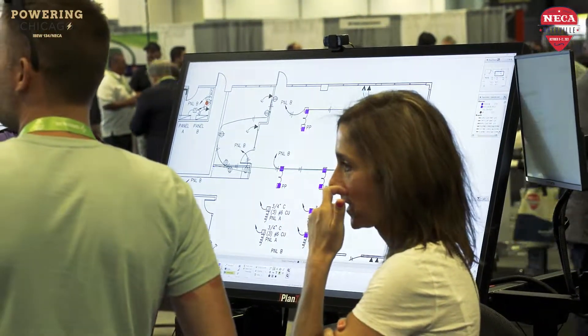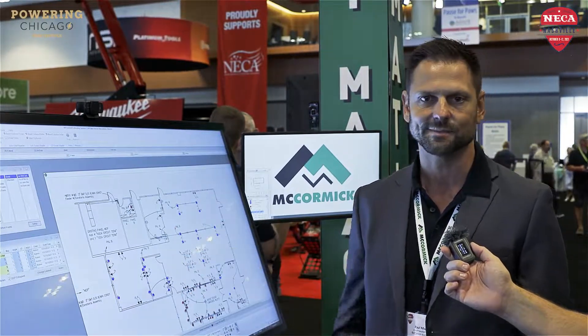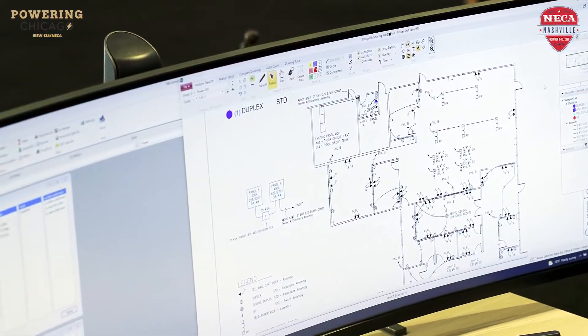So basically, as soon as you touch the plan, if I wanted to do some estimating, I touch the plan, it's estimated. I'm going to get labor, I'm going to get cost of material, material lift, everything that I wanted to know.